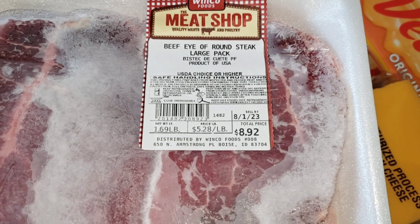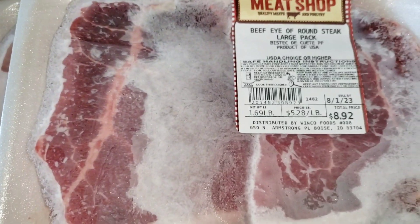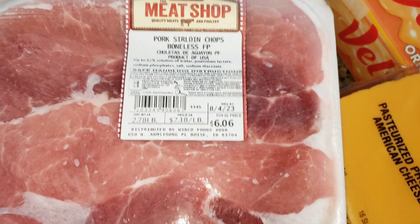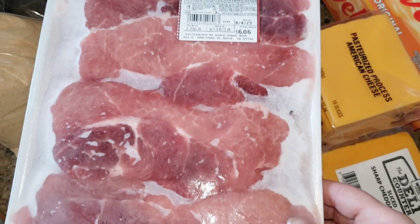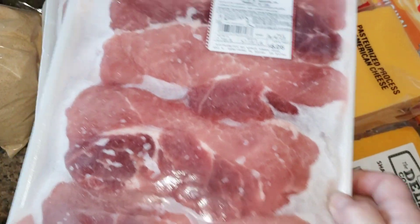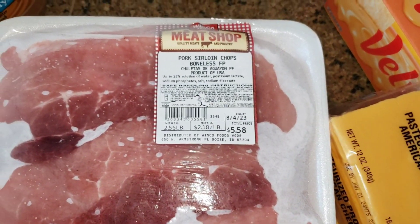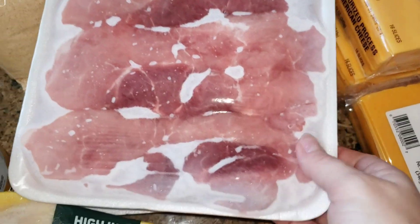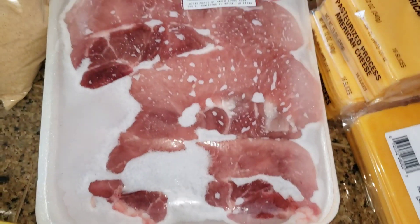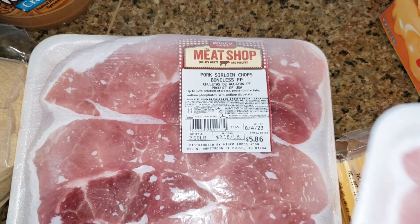This beef round eye was $8.92. Then we got this beef sirloin chop — this was $6.06. Then we got this sirloin chop pack which was $5.58 and then another one which was $5.86.